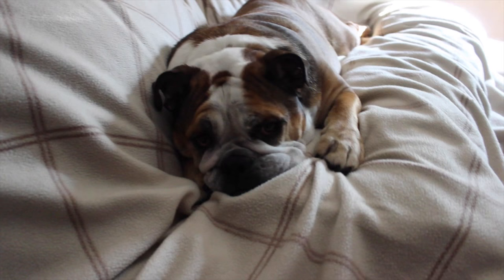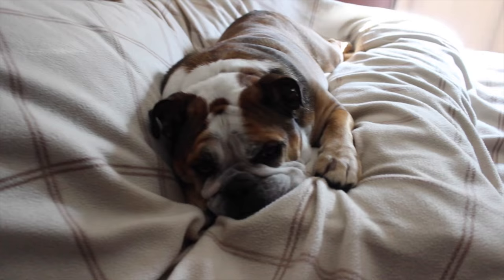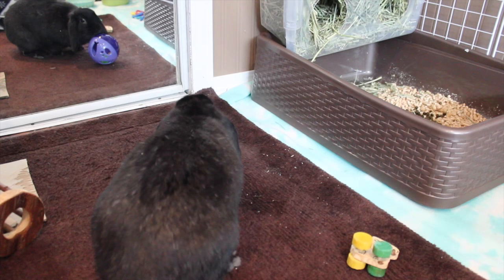So I also want to see Isabella, because what is a vlog without Isabella? Here she is sleeping on my parents' bed - she was snoring away. I'm not going to bug her too much. She's doing really, really well.